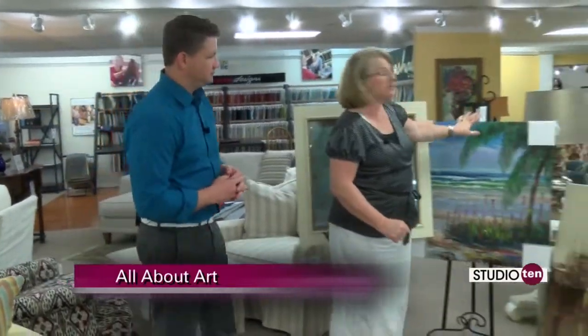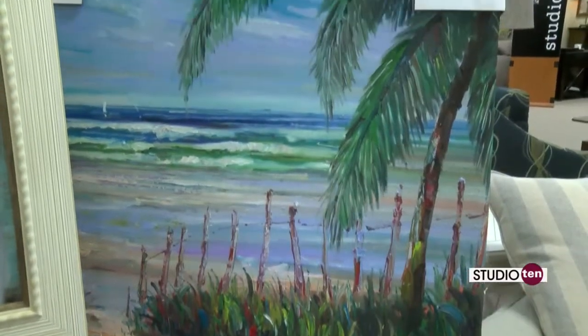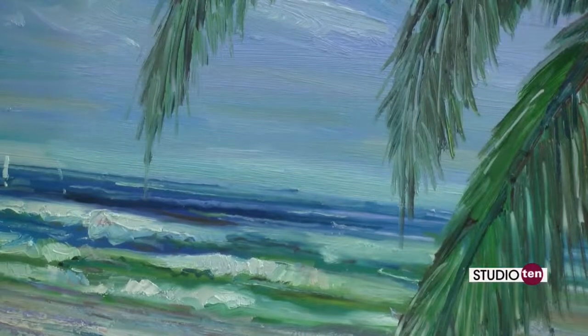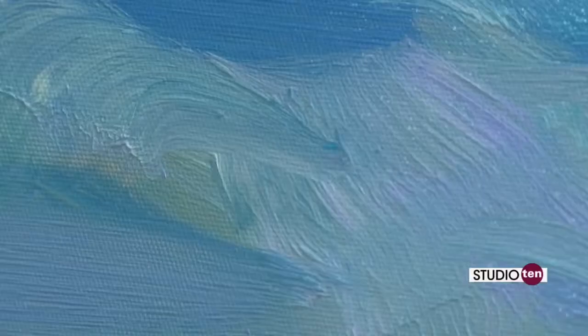Some people are going for some newer styles. This is an original oil here, and we are seeing a trend of more and more oils. People are liking these. This is a great picture of the beach — people are enjoying that. If you feel it, you can feel that it actually is an oil painting. You can feel the brush strokes and the texture.